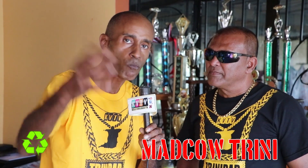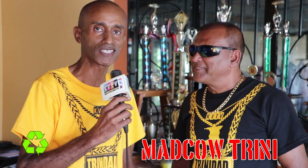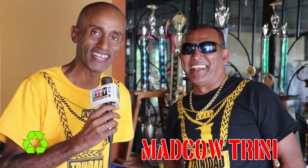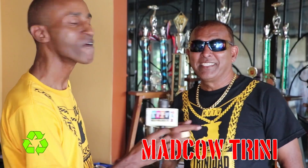For your next t-shirts, instead of when you go to the printer asking them for plastic ink, ask them for water-based ink. And maybe that might make a little bit of difference. Yeah, water-based. And you might see Mad Cow modelling some other t-shirts as well in the future. Thank you very much for your time, Mad Cow. KVTV.